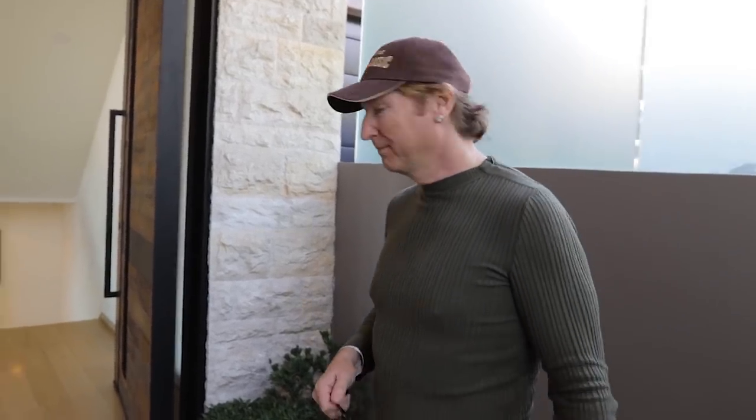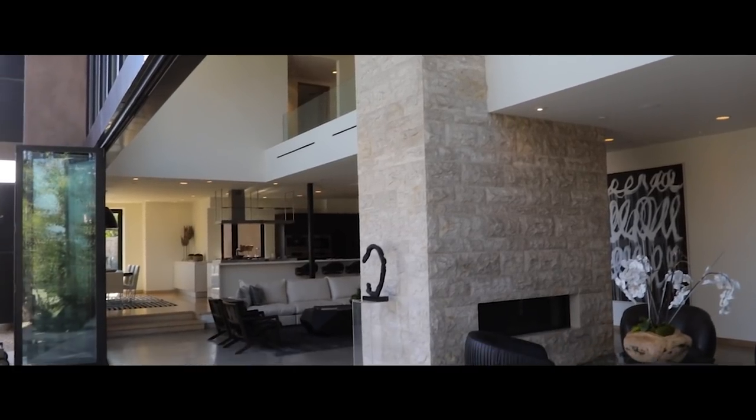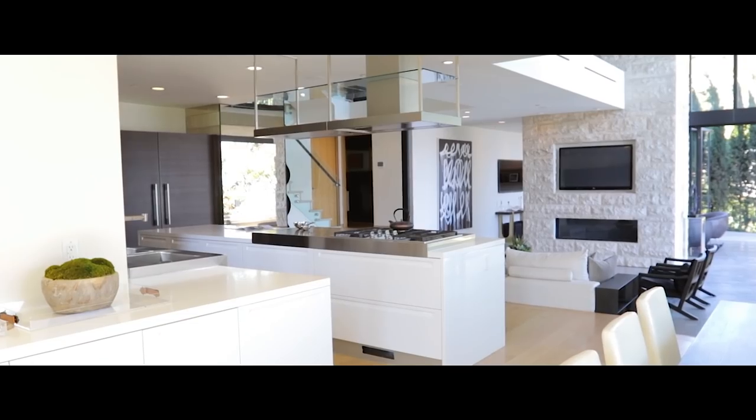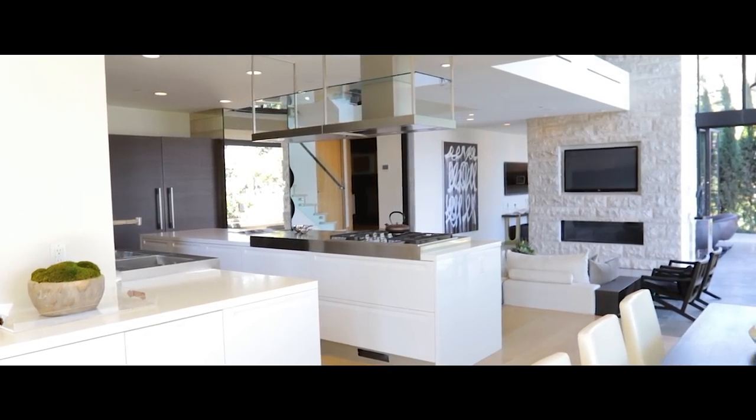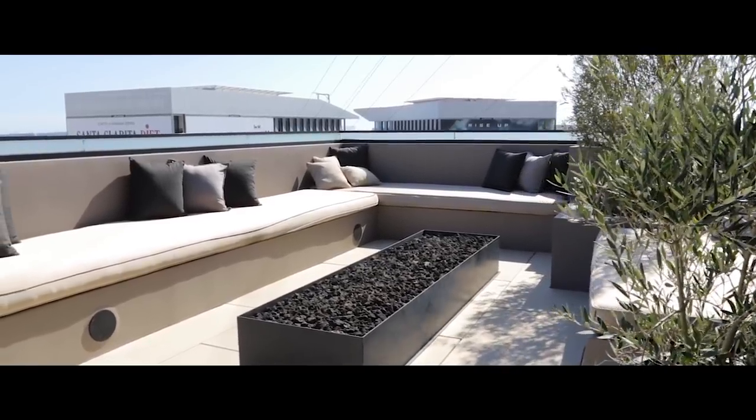Still in West Hollywood, and this house actually looks directly over the Sunset Strip. It wouldn't be my preference, but it's very appealing to some people. About 5,000 square feet, asking seven and a half million dollars. Let's go take a look around.